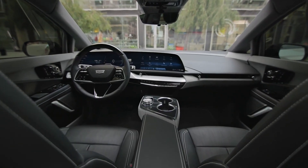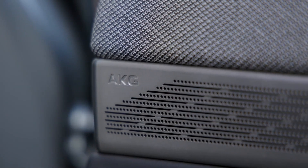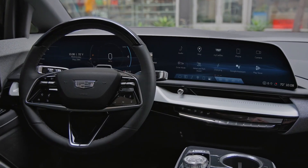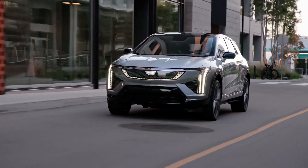Overall, the Optic looks like an attractive package, especially for the money. Cadillac estimates the starting price at $54,000. Production of the electric crossover will begin later this fall, and the vehicles will likely arrive in dealerships shortly thereafter.